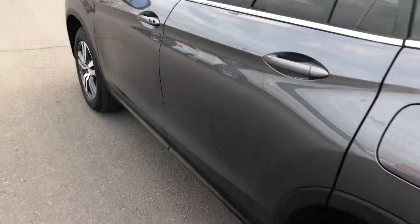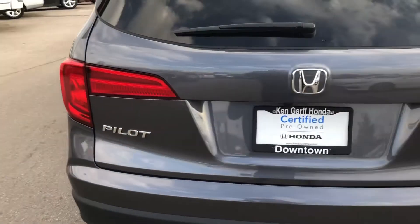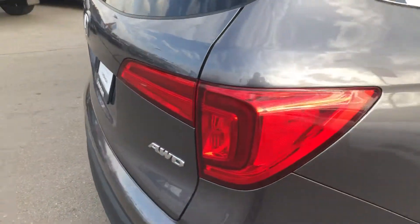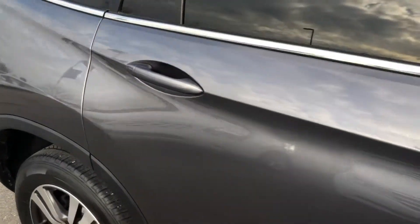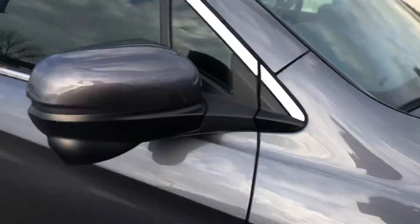Overall, really super clean vehicle. It is one of our Honda certified vehicles, so that means it comes with a seven year, 100,000 mile warranty from the original purchase date on the transmission and the powertrain. I haven't seen any scratches or anything like that to point out yet, so that's good.